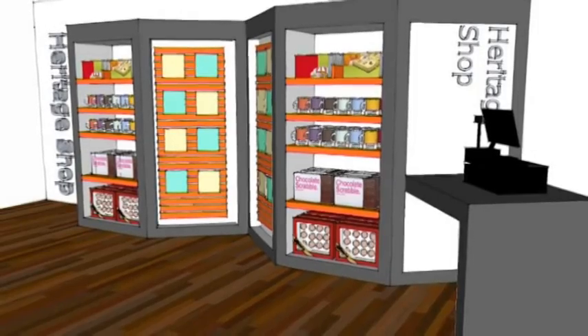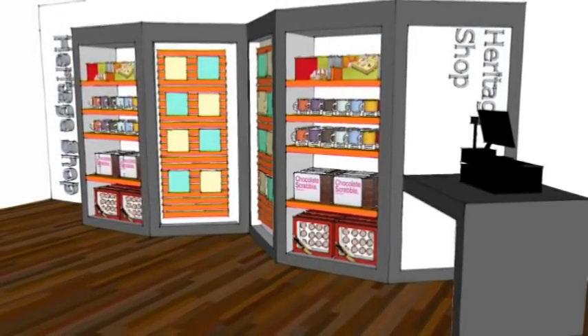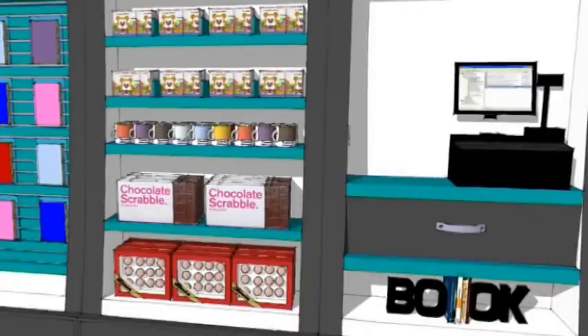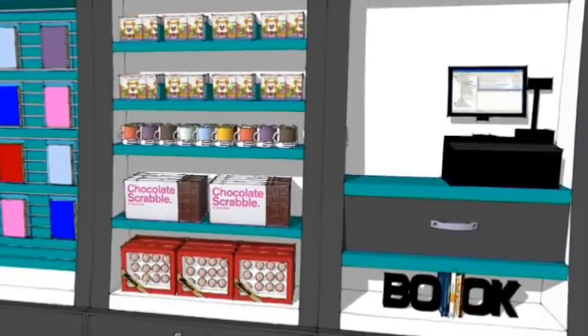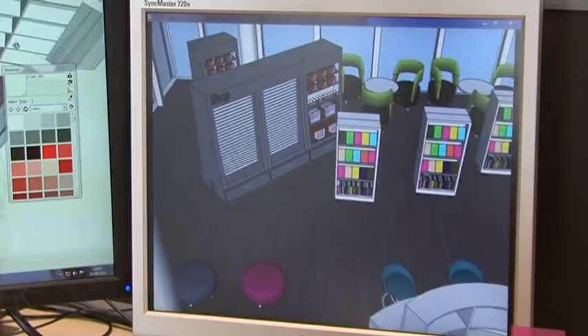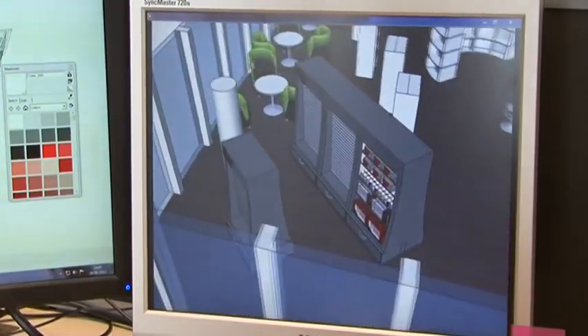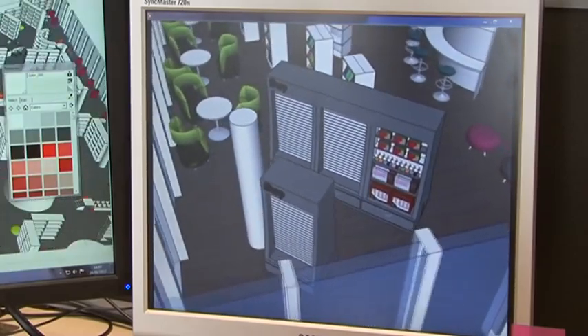Demco have designed an economical, flexible and manageable range of pop-up shops and merchandising units suitable for any library. Return on investment can be maximised by tailoring a retail operation to available space, local demographics and potential demand.